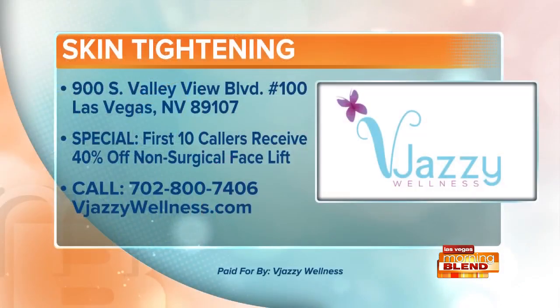It's great having you, Brittany — thanks for joining us. Thank you, thanks for having me. Not only do you get a free consultation, but the first 10 callers right now will receive 40% off what we just spoke about — a non-surgical facelift at Vjazzy Wellness. They're located on the corner of Valley View and Charleston. Their number is up on the screen — call them now. Vjazzy Wellness, a proud sponsor of The Morning Blend.